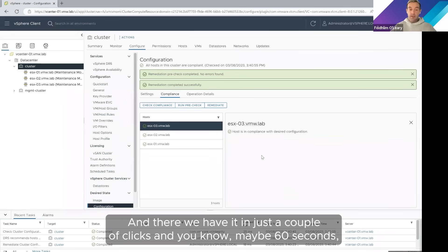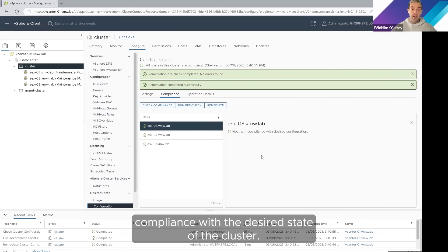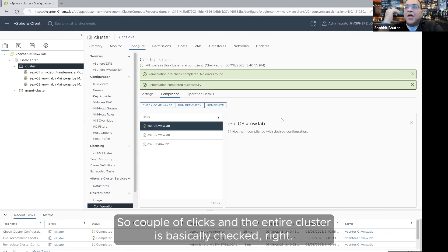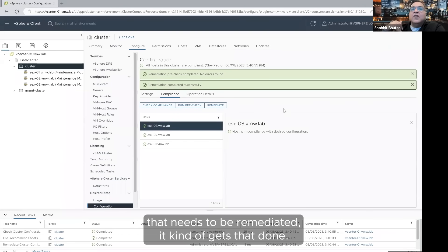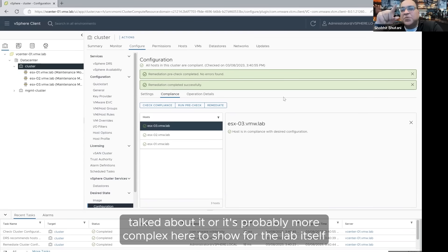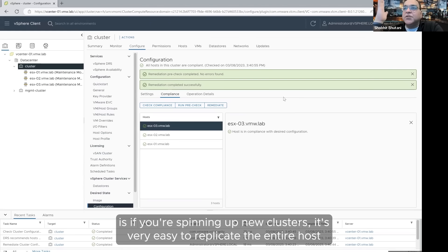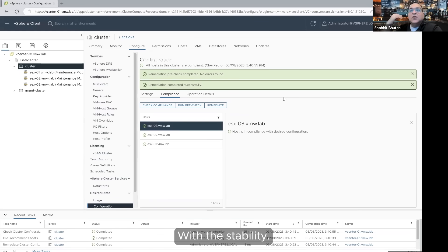I've hit Remediate and the configuration will now be pushed down to those two ESXi hosts to make the necessary config changes to bring them back to the desired state, making all our hosts have the same configuration across the board. In just a couple of clicks and maybe 60 seconds we've remediated these two ESXi hosts, bringing their configuration drift back into compliance with the desired state of the cluster. And if you're spinning up new clusters, it's very easy to replicate the entire desired host configuration across an entire new cluster with this capability as well.